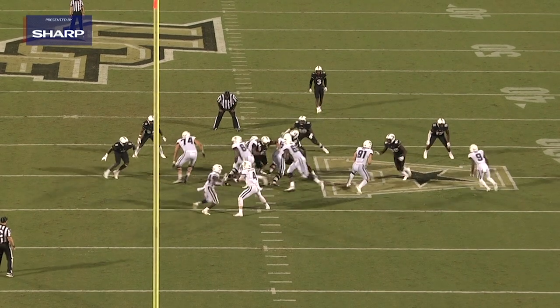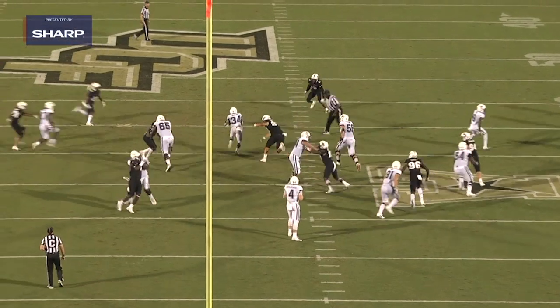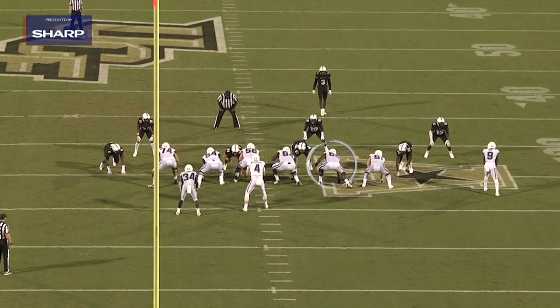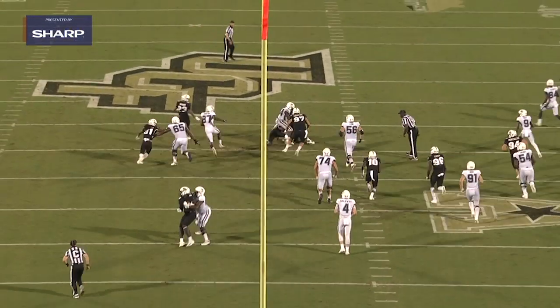Not a lot of offenses in college football can run this because their backside right tackle is not as athletic as Matt Parrott. Once again, showing his athleticism and his ability to get up to the second level and finish the block through the whistle.